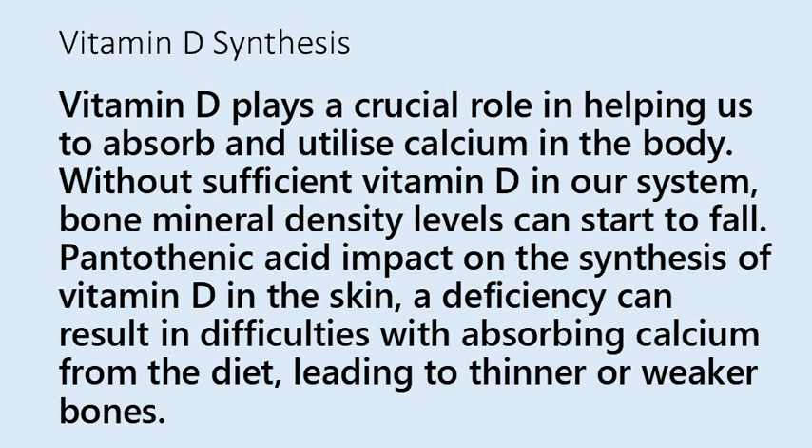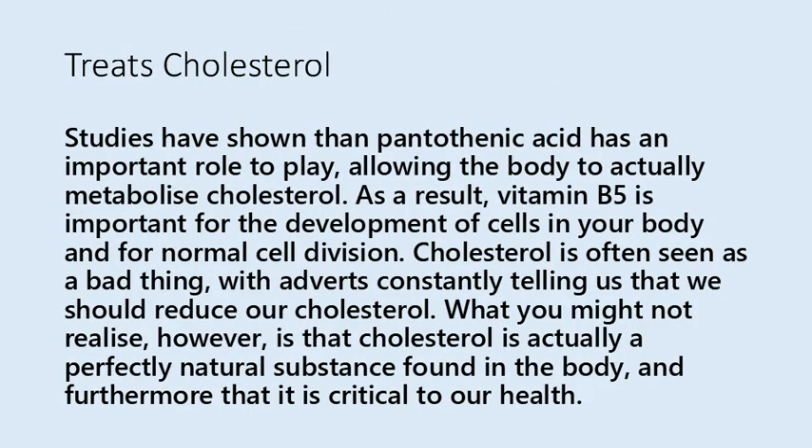Studies have shown that pantothenic acid has an important role to play in allowing the body to metabolize cholesterol. As a result, vitamin B5 is important for the development of cells in your body and for normal cell division. Cholesterol is often seen as a bad thing, but it is actually a perfectly natural substance found in the body, and furthermore it is critical to our health.